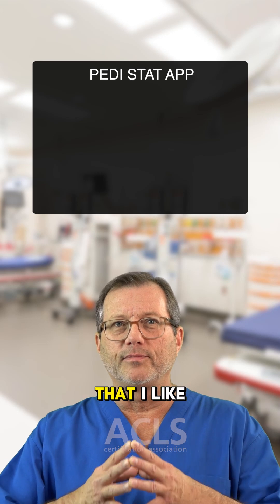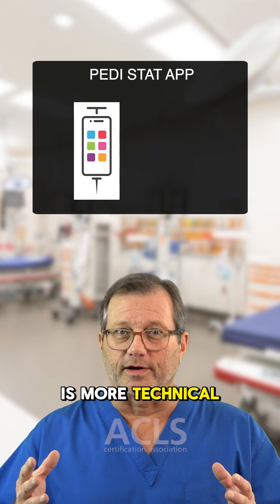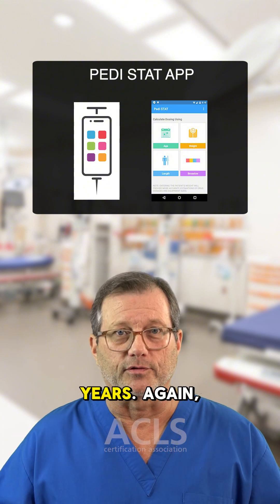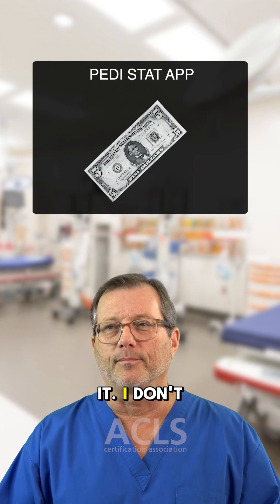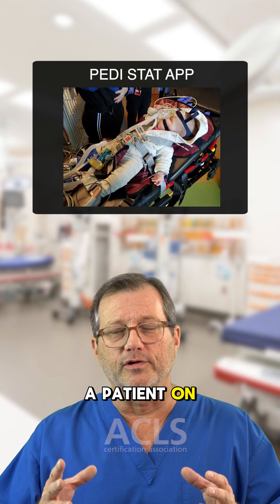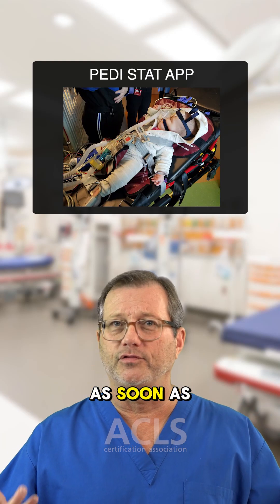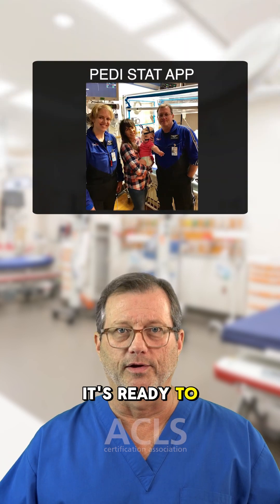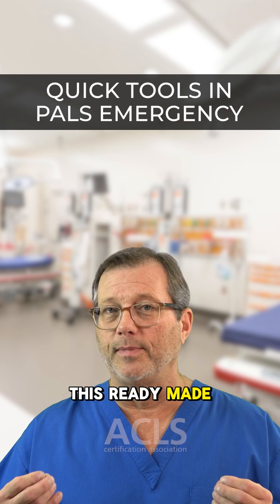The third item that I like is more technical, and these are the apps. I've been using Pedistat for years. It costs about five bucks — I don't get any money for it. If I'm flying a patient out or transporting a patient, as soon as I get the weight, I plug that into Pedistat and it's ready to go. You have to have this ready-made information.